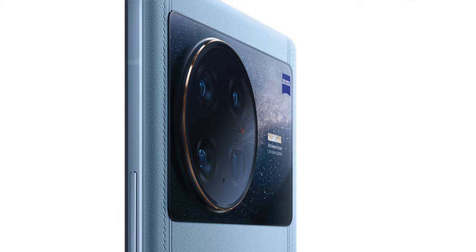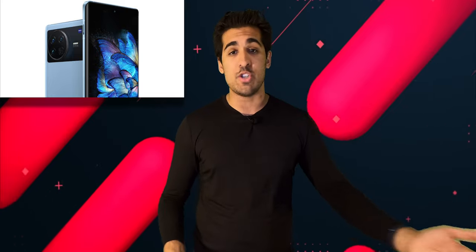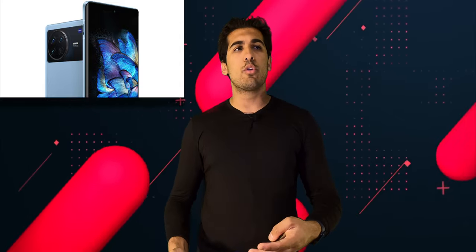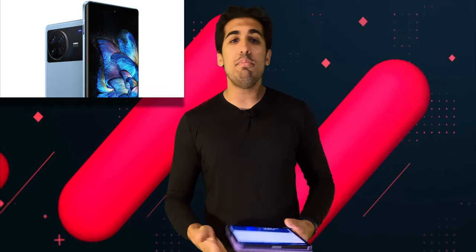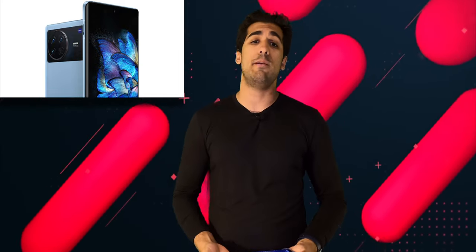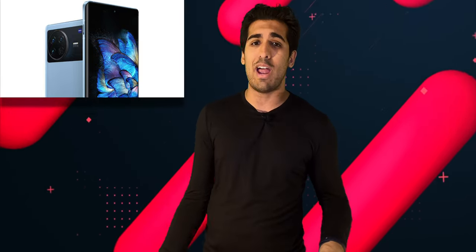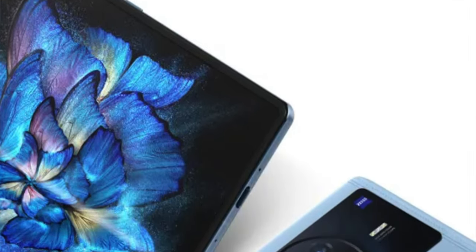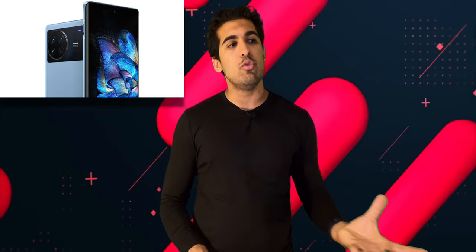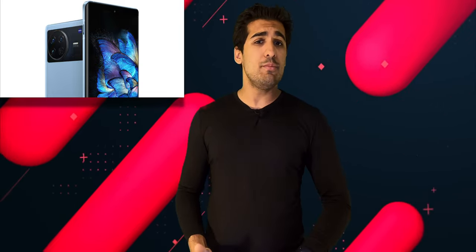But if we just take our tech hats off for a second and look at this at face value, this is a pretty cool phone. It kind of makes you wish that we had more variety of choice. Sure, we do have OnePlus, but we've seen what they've done with their chances. Google is another good alternative, obviously we have Samsung, Motorola is around, LG is gone. So it would be nice to have a lot more variety for Android users. The Vivo X Note looks like a superior phone compared to anything I can think of here in the United States, and it just makes me wish we had these options.